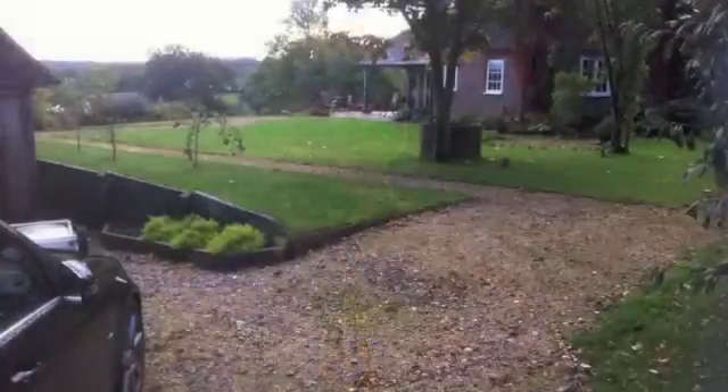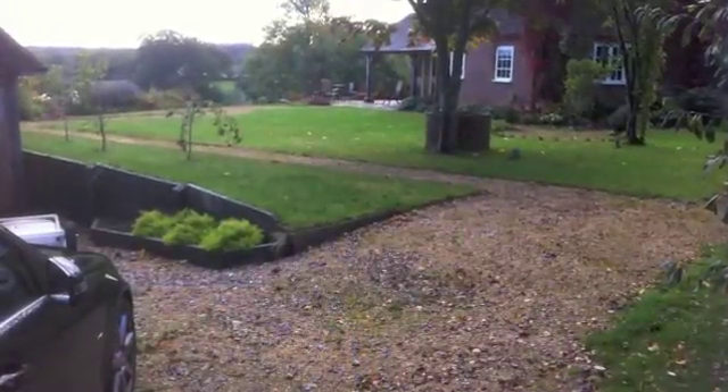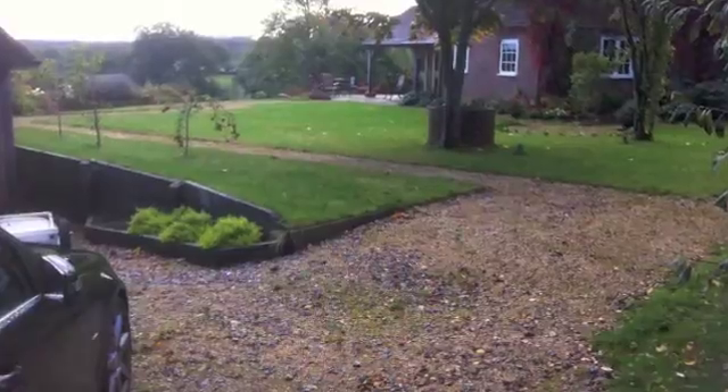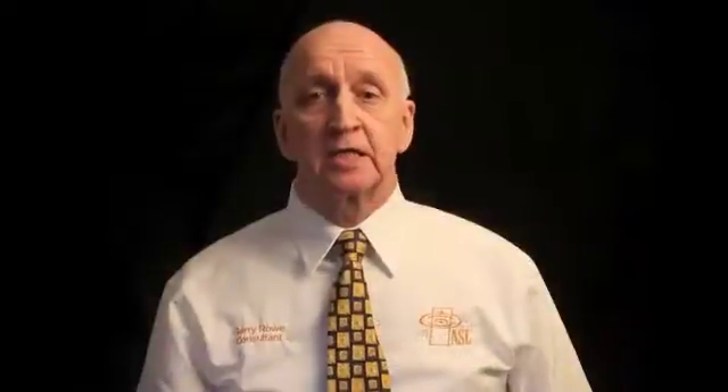Test holes to determine how big the soakaways are to be. Borehole renovations and cleaning. The innards of a treatment plant in your existing system. We can do a search for the main drain in your area — without the customer's knowledge it was in the back garden 200 metres away, others are across fields 1,000 metres away. Pumping stations, often used in your existing tank.